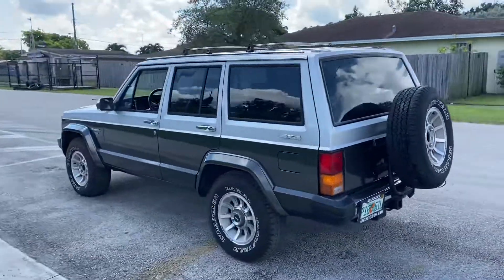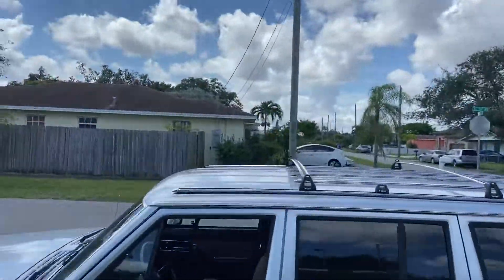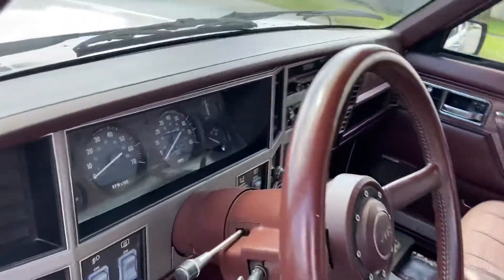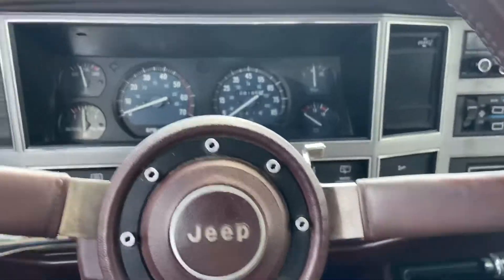It drives beautiful, ice-cold AC, no mechanical issues, no rust, OEM roof rack, beautiful color interior — you don't see this color anywhere anymore. Only 108,000 miles, original, original radio.